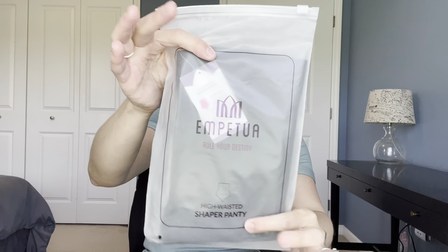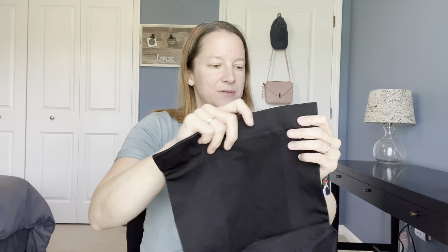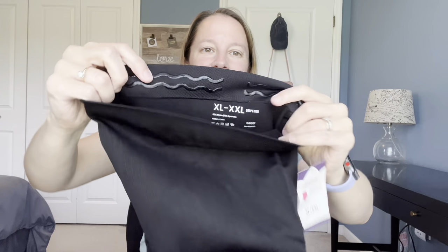Here we have Impetua — it says 'Rule Your Destiny' — High-Waisted Shaper Panty. Holds everything in, super comfortable, stays in place all day. Remember, you are gorgeous. These are really cute. And again, it has the silicone tops there. I love that.